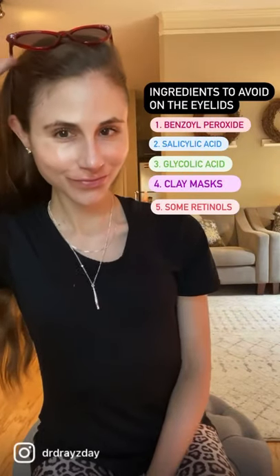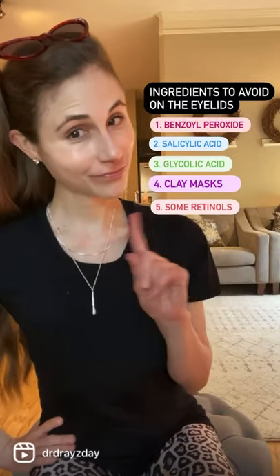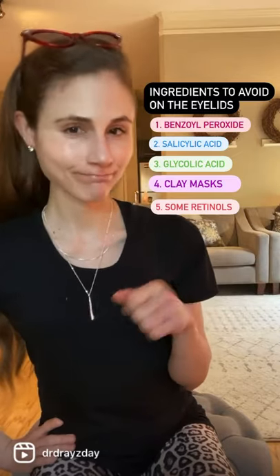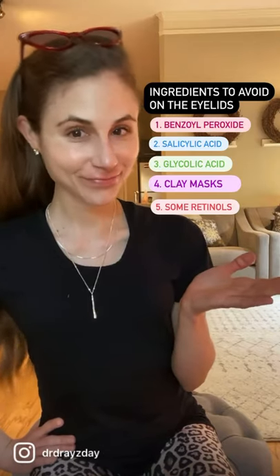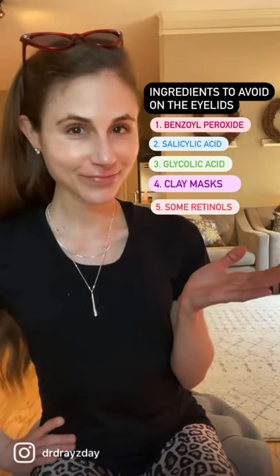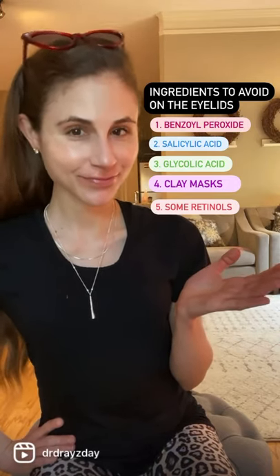Eyelid skin is very delicate and because of this it's prone to dryness and irritation. Some ingredients are simply too intense for delicate eyelid skin. Such ingredients include benzoyl peroxide, salicylic acid, glycolic acid, clay masks, and retinols. These ingredients can lead to dryness, peeling, and even swelling of the eyelids.